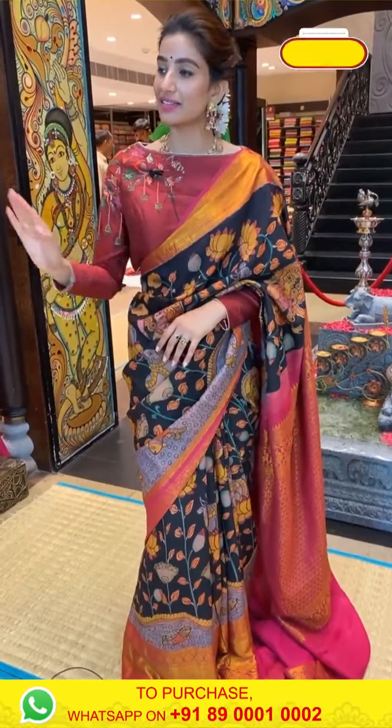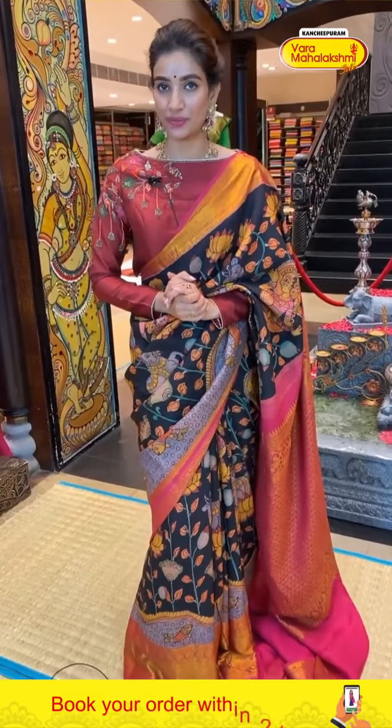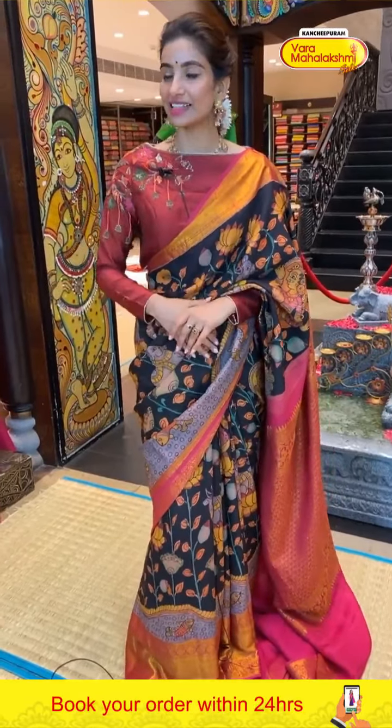Ladies, I repeat — the offer is only applicable within 24 hours from today's video. Be with me till the end, select your favorite saree and send to our number 89000 10002. Let's see the next saree!